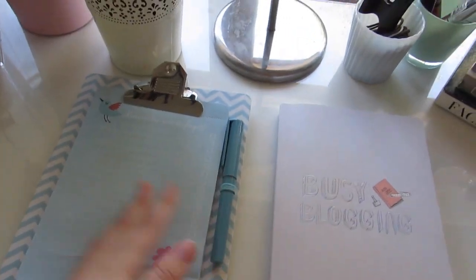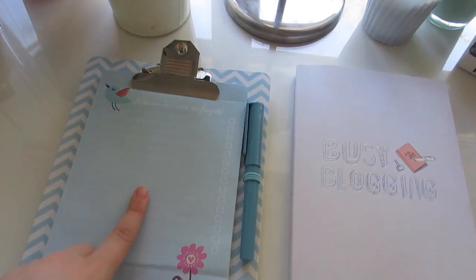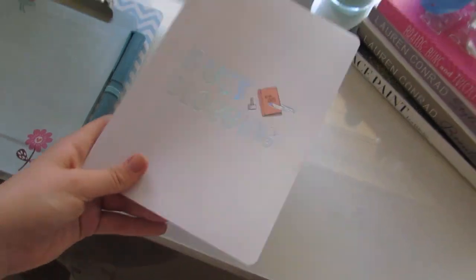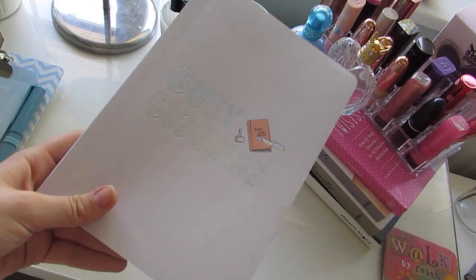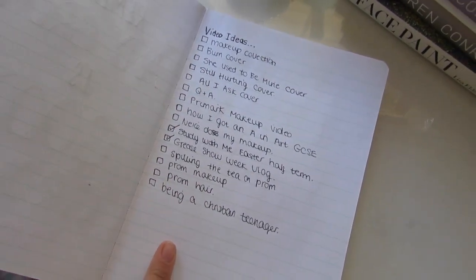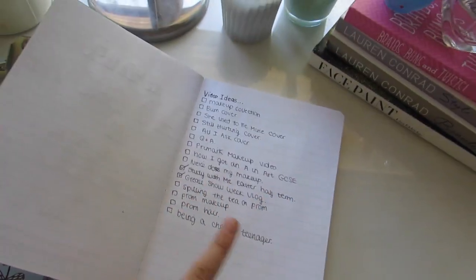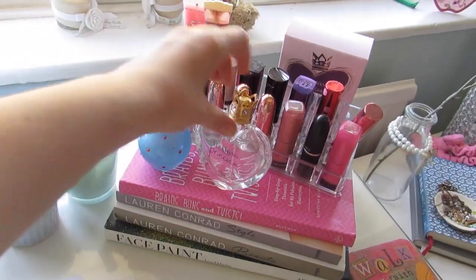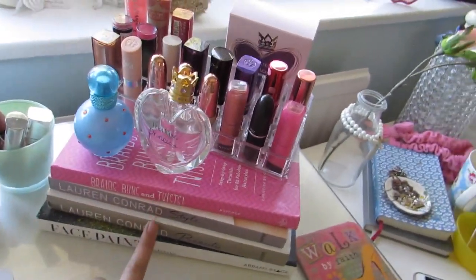On top of my vanity I have these two notepad things. This is a to-do list I got for my birthday from one of my lovely friends, and I just write everything I have to do on here. This is a notebook from Tesco's — so cute, it says 'a busy blogging' on it in holographic writing — and this is my YouTube notebook. In here I have a list of video ideas I want to film, and I need some suggestions so send them my way.